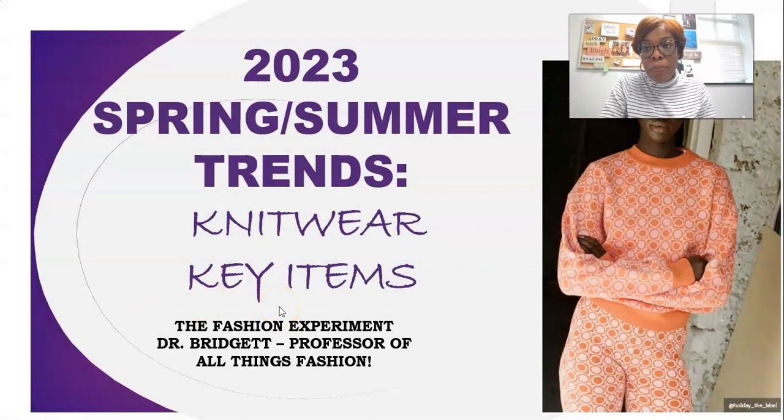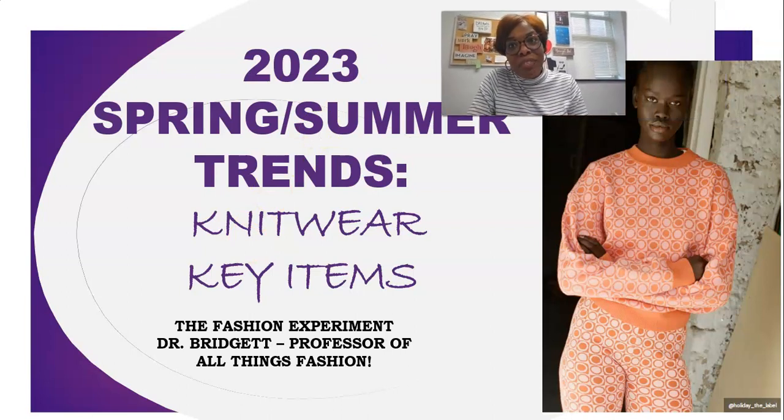As I shared previously, this season is all about being comfortable, celebrating life, enjoying life, and looking good and being comfortable doing it — and that is why knitwear is so popular for this season.